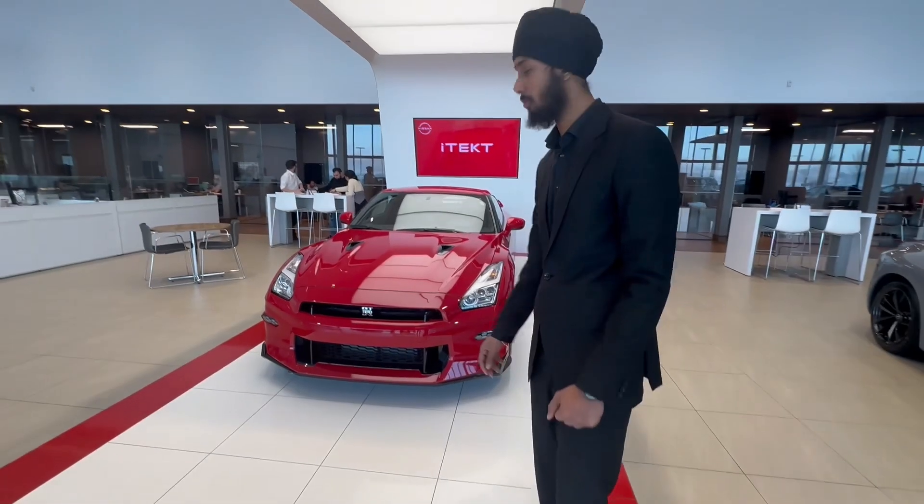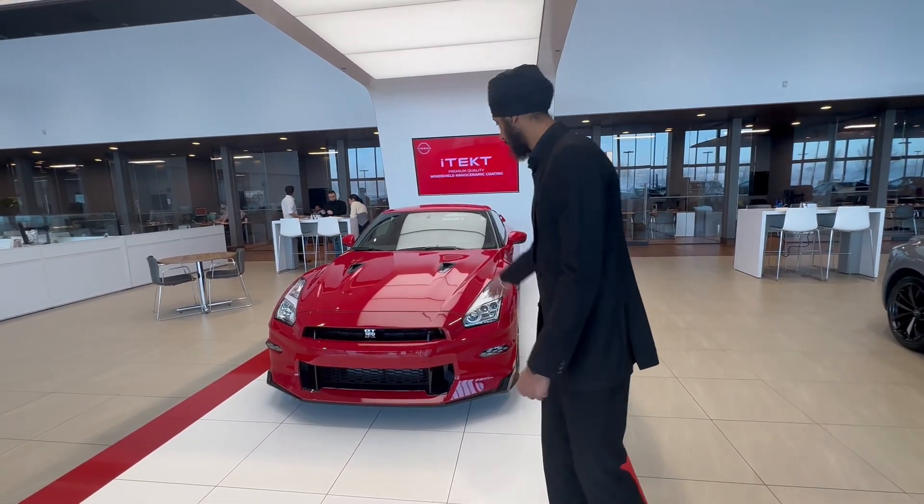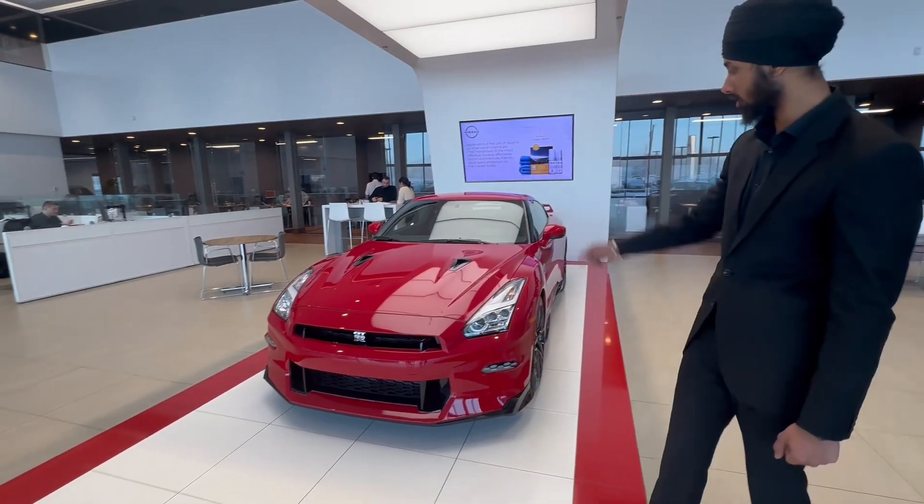Starting off, you've got a new refresh bumper on the 2024 model here — looks a little bit different from the 2010 that we have over there. Some beautiful LED headlights, fog lights at the bottom, GTR logo, and the hood scoop.